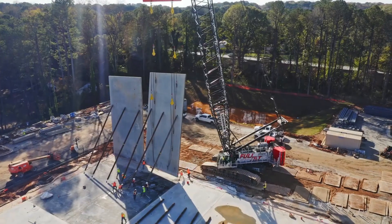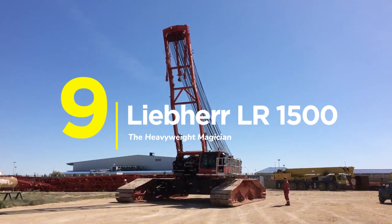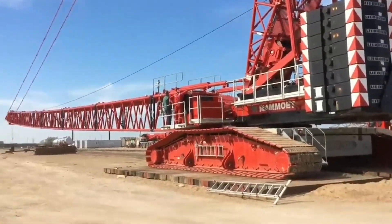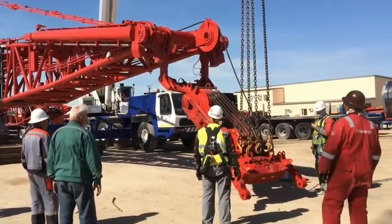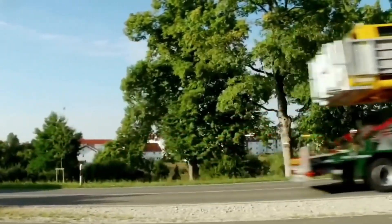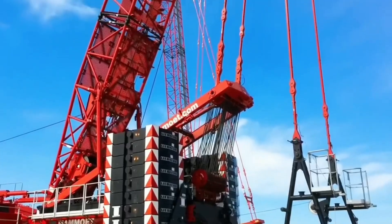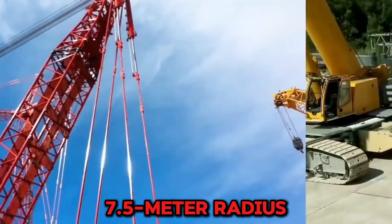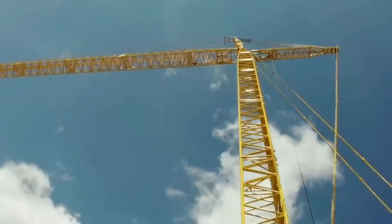Number 9: The Liebherr LR1500 — The Heavyweight Magician. Here's something that shouldn't exist: a 500-ton crane that moves like it weighs 400 tons. Physics say it's impossible — Liebherr says watch this. Every component stays under 3 meters wide and 45 tons. No permits, no escorts, no waiting. Yet this machine crushes 500 tons at a 7.5-meter radius like it's lifting groceries. The secret is smart engineering over brute force.